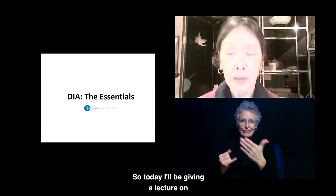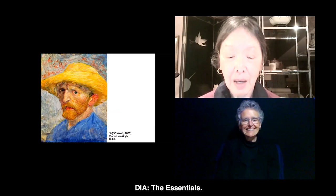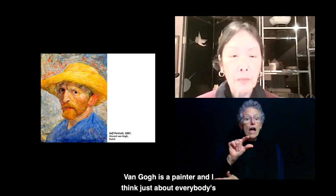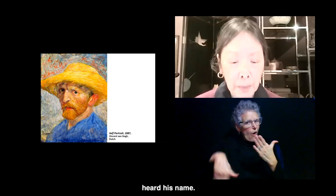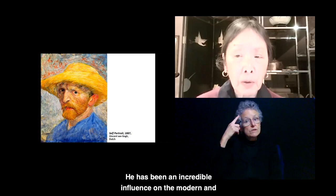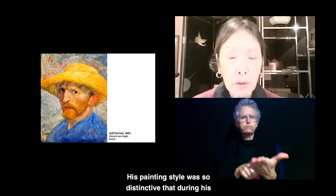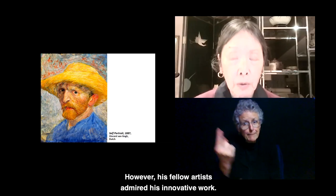Our first piece is Vincent Van Gogh's Self-Portrait of 1887. Van Gogh is a painter, and I think just about everybody's heard his name. He has been an incredible influence on the modern and contemporary painters and artists of this time. His painting style was so distinctive that during his lifetime he only sold one painting. However, his fellow artists admired his innovative work.